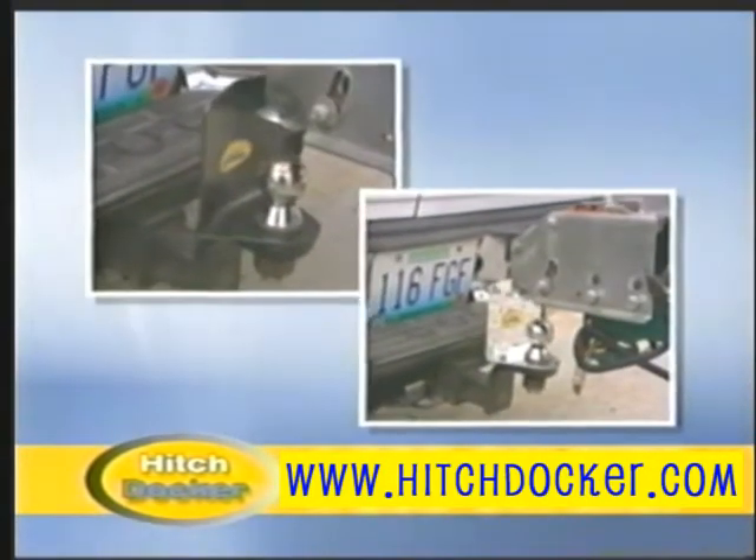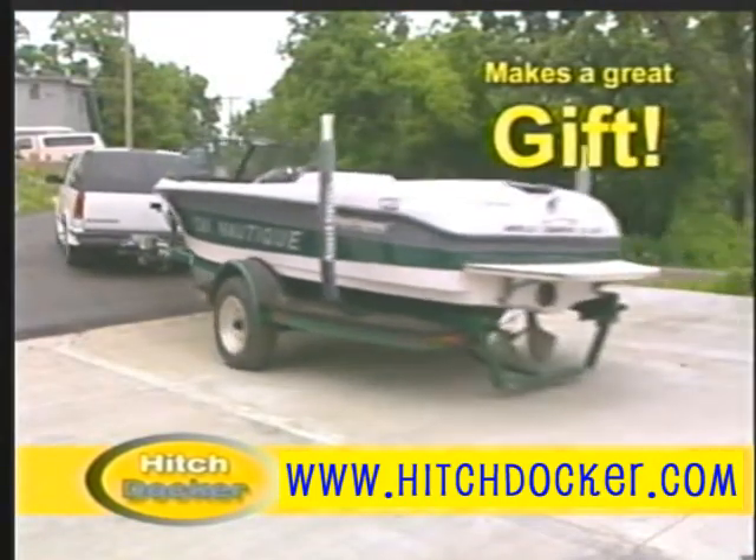HitchDocker and HitchDocker Lite — the simple, inexpensive solution to safely and easily hook up your trailer.